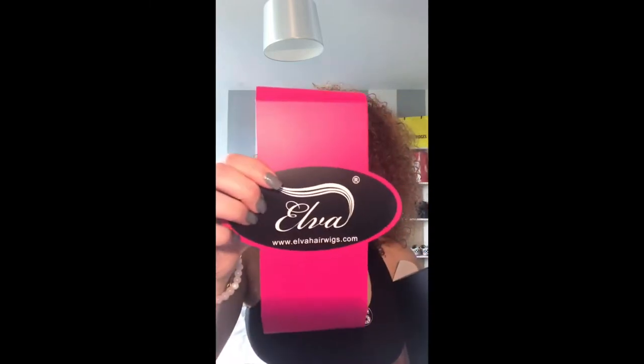I have already opened this hair and I know once I bleach it it's not gonna feel the same. But this hair is from Elva Hair Wigs and this is a vendor on AliExpress. I'm not sure if you can find it anywhere else.